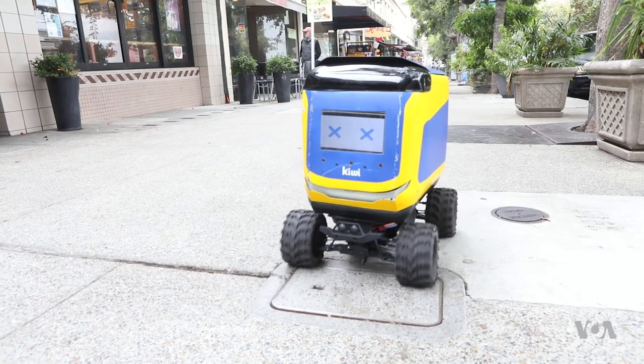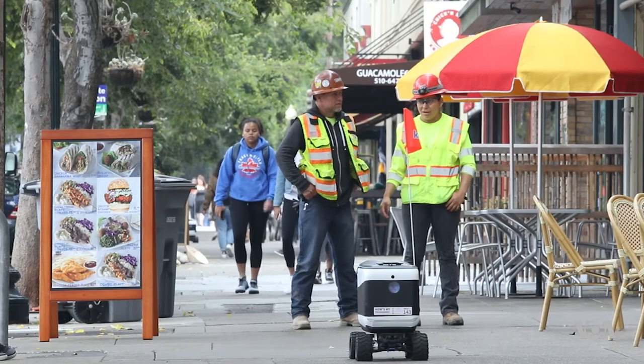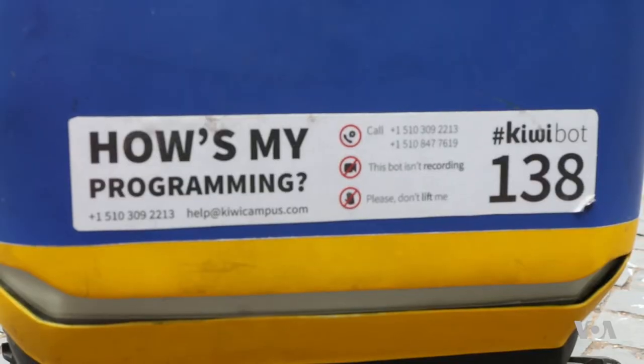It may seem like a lot of effort just to deliver a burrito in under 35 minutes, but each delivery brings us closer to a future where robots are more than just a cute novelty.